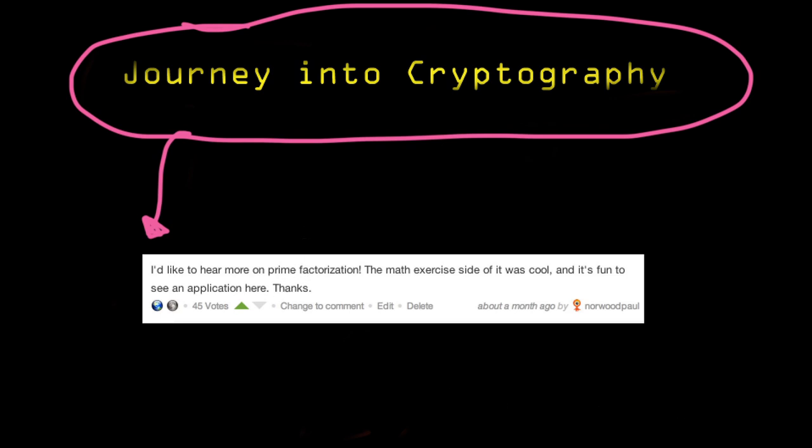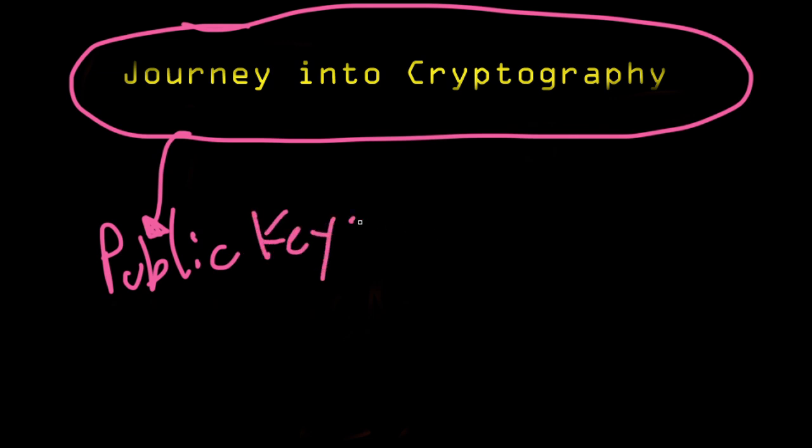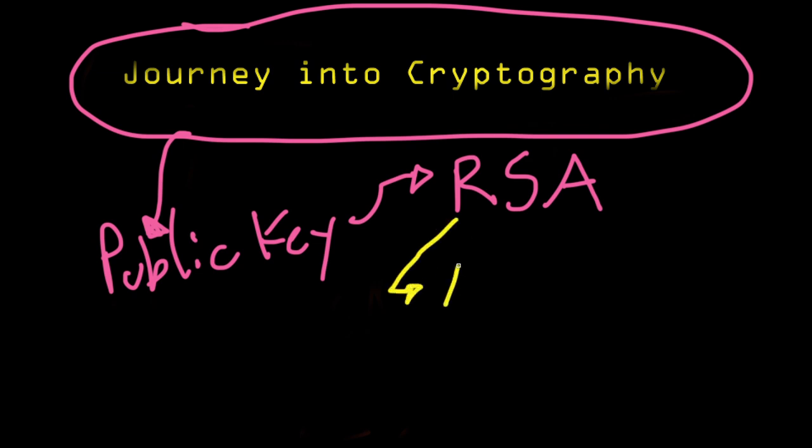So that's what we are going to do. Just to recap, in the series we introduced public key cryptography, and we looked at one construction: RSA. RSA depended on one fact — given the number n, it is hard to find the prime factorization of n. And when n grows very, very large, it takes a long time to break it down into its prime factors.